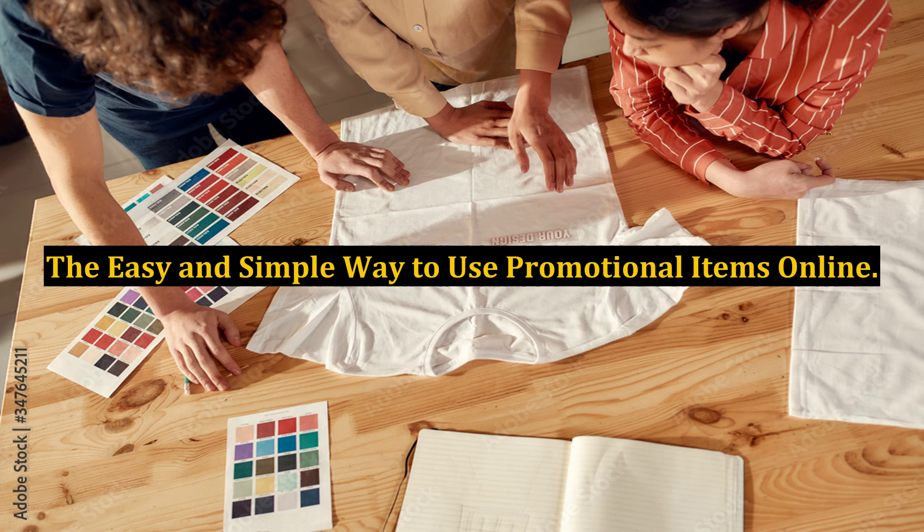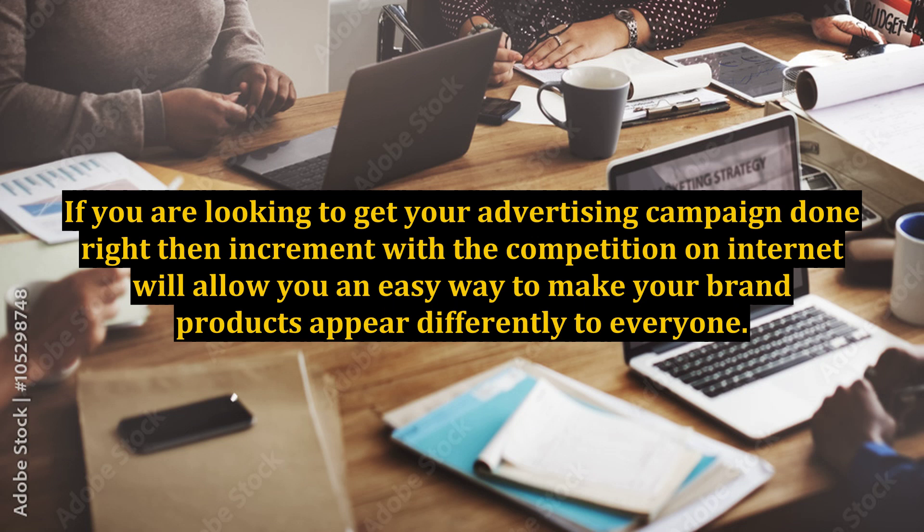The easy and simple way to use promotional items online. If you are looking to get your advertising campaign done right, then competing on the internet will allow you an easy way to make your brand and products appear differently to everyone.